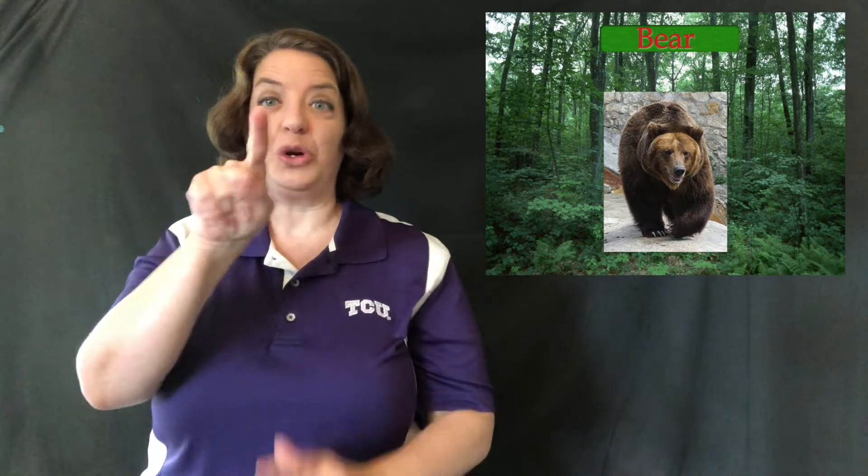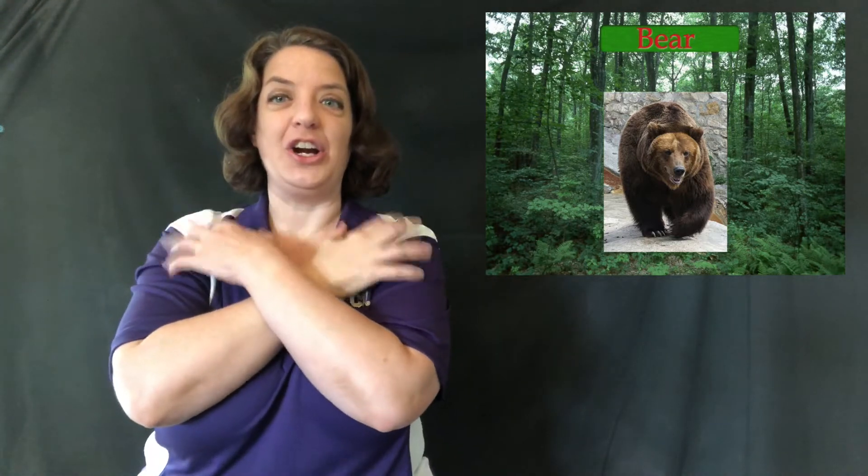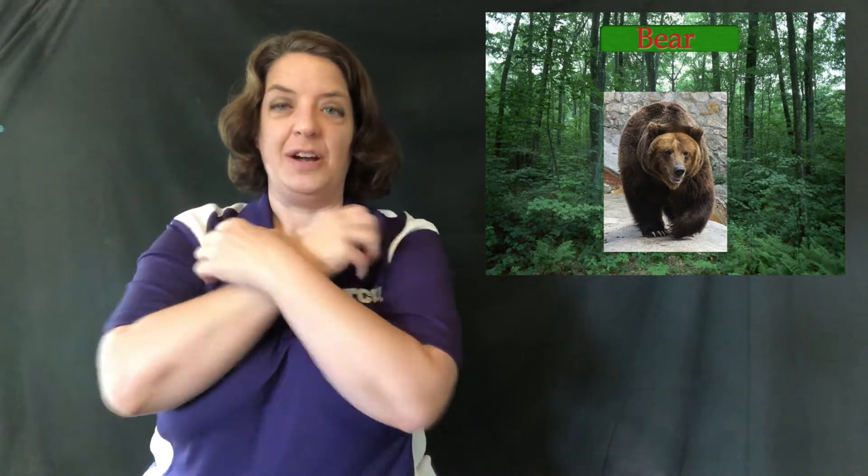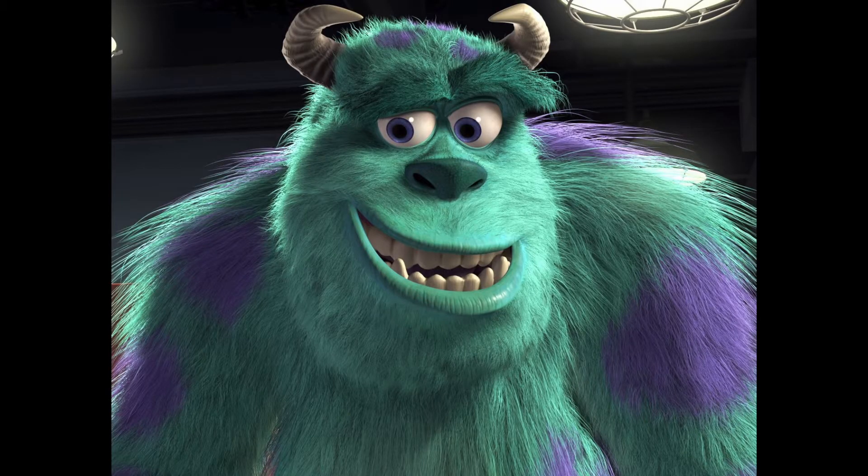I took this picture at the Fort Worth Zoo, so this animal lives at the zoo. Bear — claw hand shapes crossed over your chest. Sometimes people get this confused with monster, but you cuddle a bear, like if you have a teddy bear you can cuddle him. Monsters, not so much — unless it's Sully, but other than that, not so much.